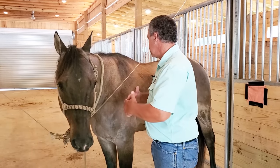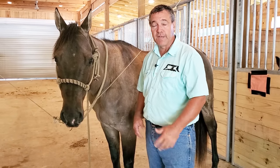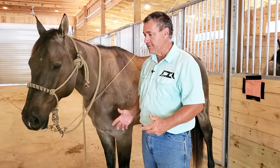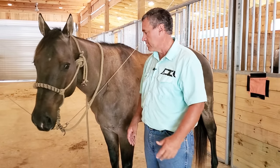When he came in he was groomed really nice — he's clipped. It's obvious that the owner has been taking care of him. It's not like he was just out in the pasture and the owner just grabbed him and brought him in. So it's obvious that the owner has been interacting with this horse on a regular basis.